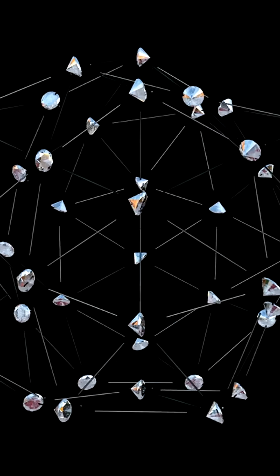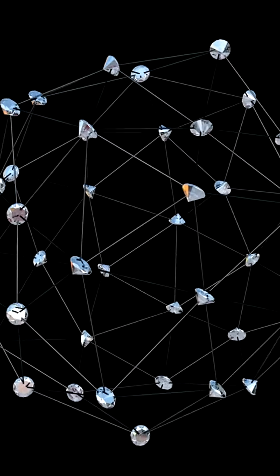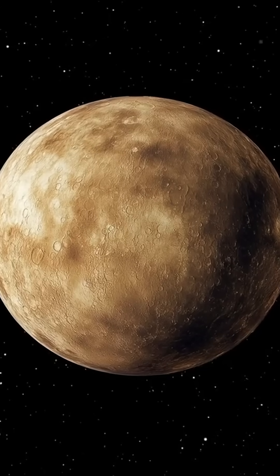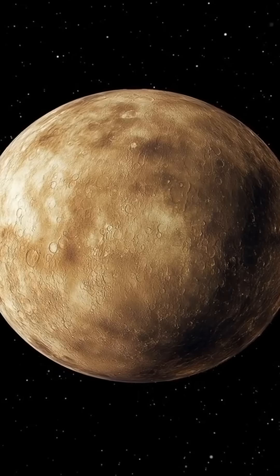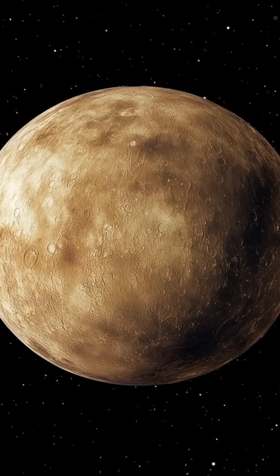This process involves the interaction of Mercury's surface with the solar wind, leading to the formation of diamonds. Other scientists have proposed that the diamond layers could be the result of Mercury's early history, perhaps related to massive impacts or volcanic activity.